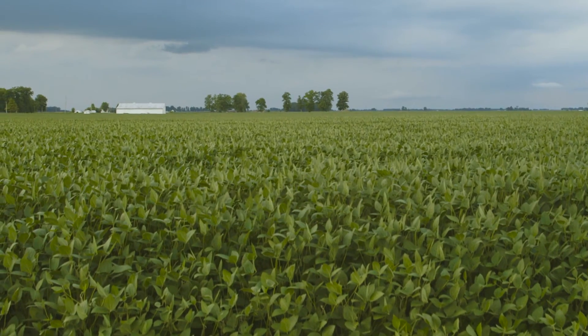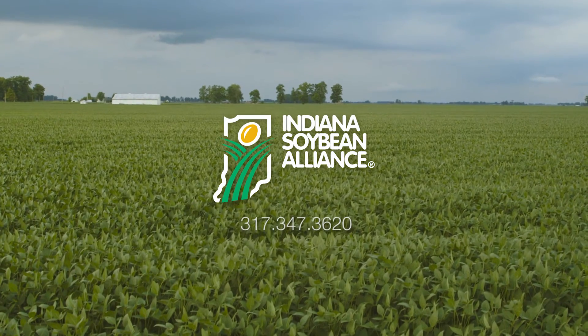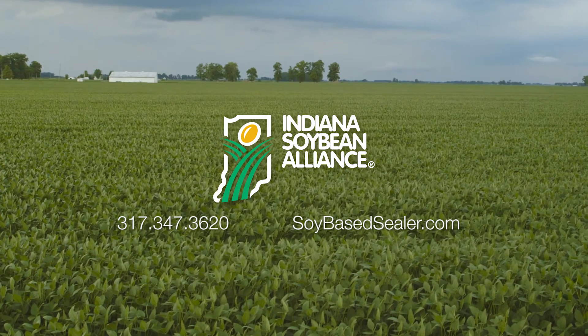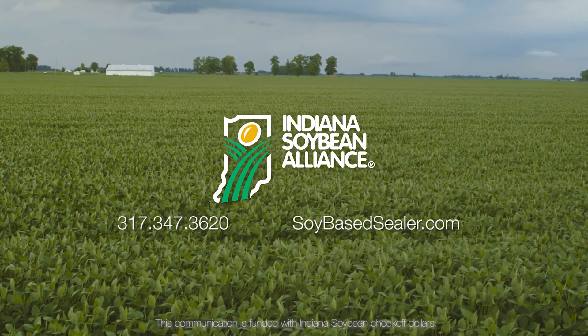For more information and to find a supplier, contact the Indiana Soybean Alliance at 317-347-3620 or soybasedsealer.com. This communication is funded with Indiana Soybean Checkoff dollars.